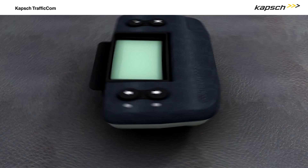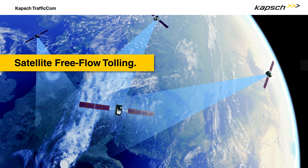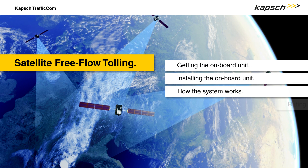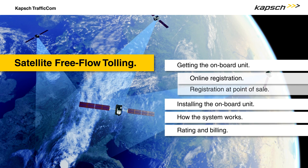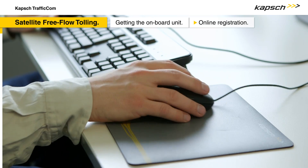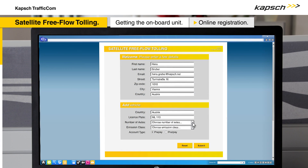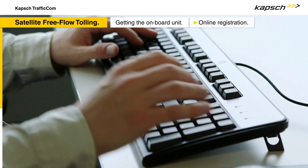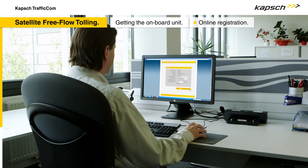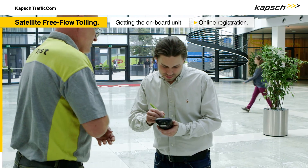For the collection of the toll, the vehicles are equipped with an onboard unit. The onboard unit can comfortably be ordered online. Personal and vehicle related data has to be submitted via a website. The user then has to choose between two methods of payment: prepay or post-pay. Once the online registration is finished, the personalized onboard unit is delivered to the desired address by mail.